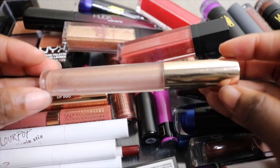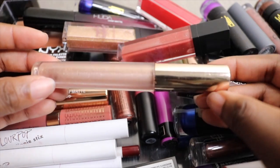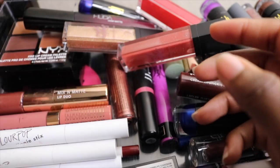Next I have this ColourPop gloss — this was a collaboration with Makeup Shayla and it's in the shade Neat Freak. I absolutely love this gloss. As you can see, I'm almost done with it, so I'm going to go ahead and keep that one.